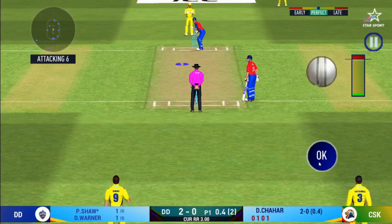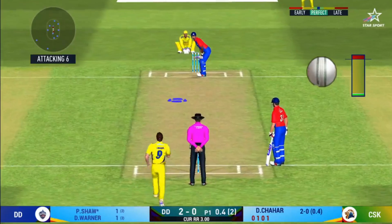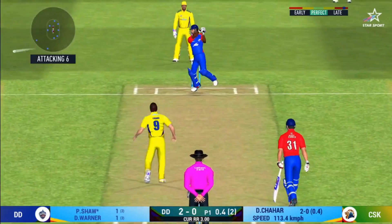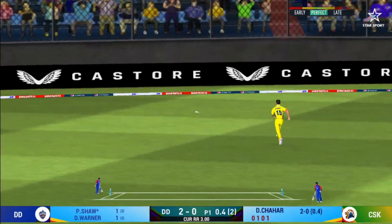There is a fielder at cover. That is a beautiful shot. It's a strong area.